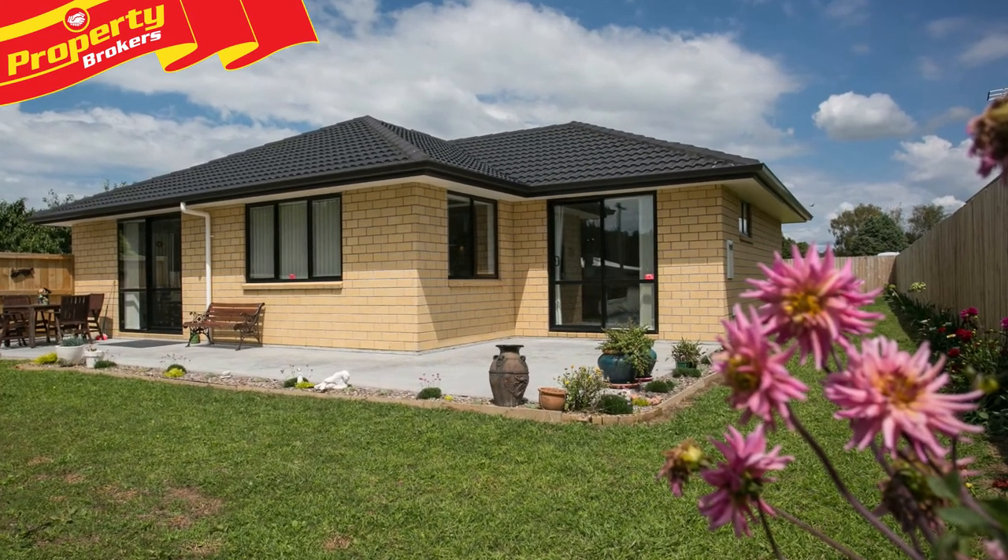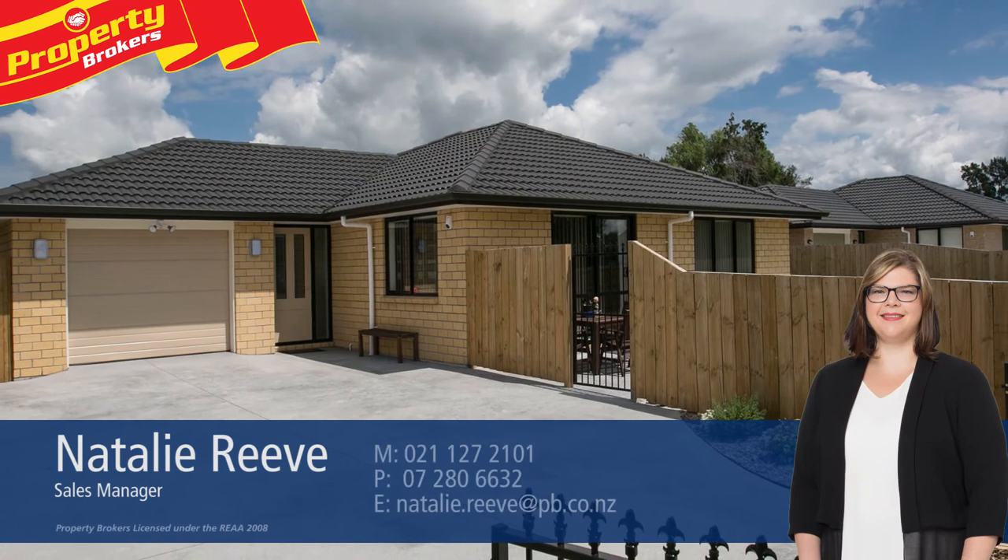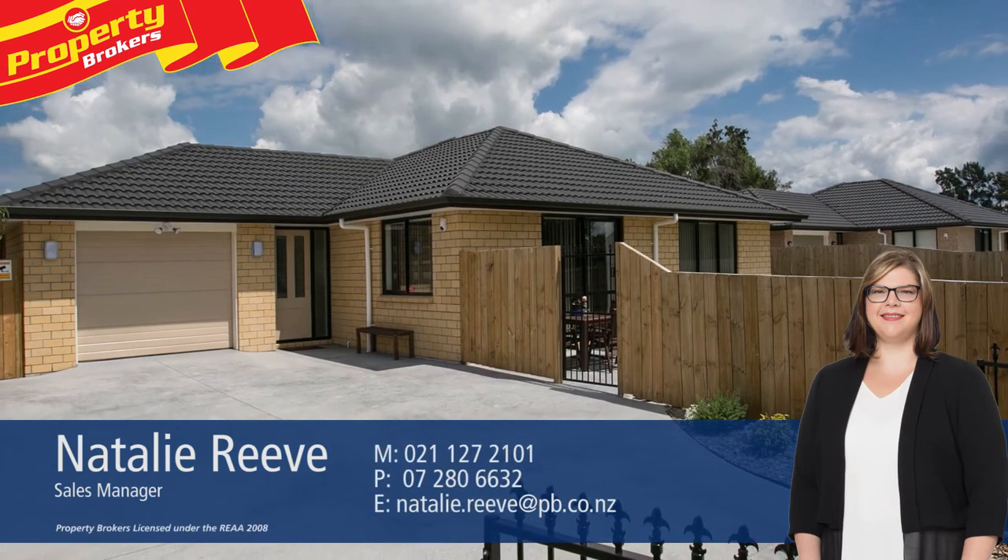Natalie Reeve at Property Brokers Matamata. Thanks for watching. For information on this or any of my other listings, please call me anytime. Call Natalie anytime on 021 127 2101.